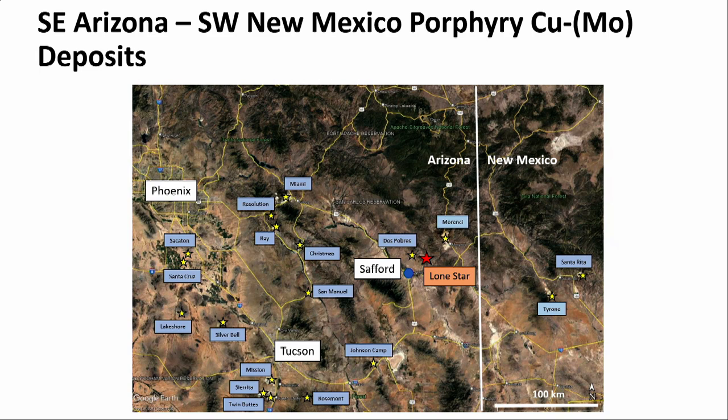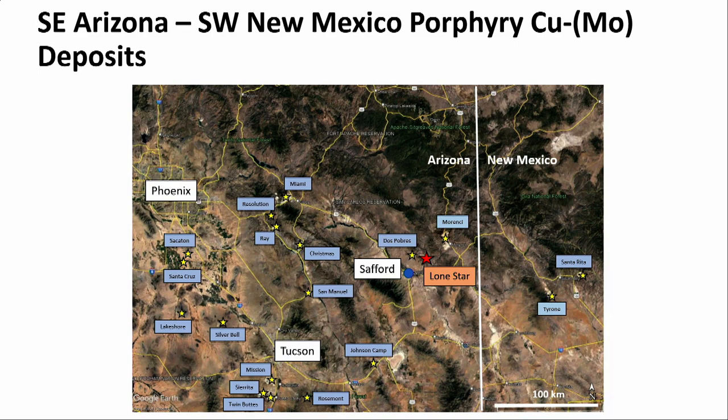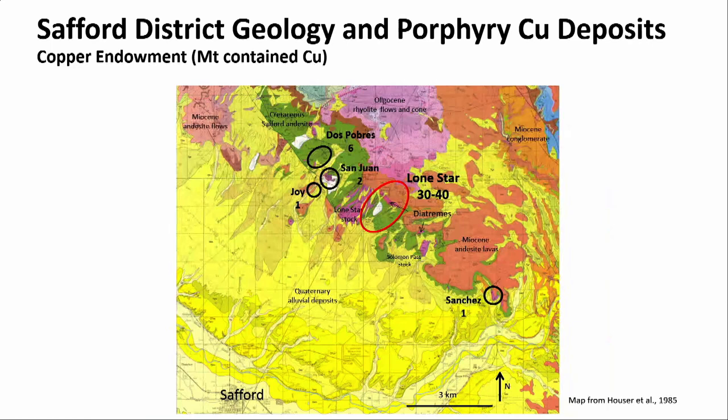Most of you are aware — from Tucson you take I-10 East past Wilcox, head up to Safford, and the Lone Star deposit is situated just northeast of there. I've shown for reference the other porphyry copper deposits in Arizona and New Mexico. This is a geologic map of the Safford district — this map is from Hauser and others.